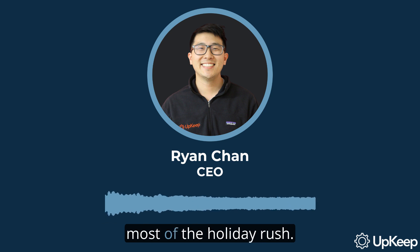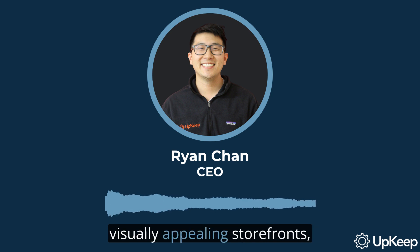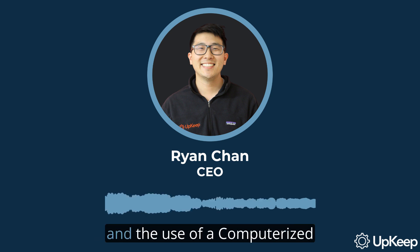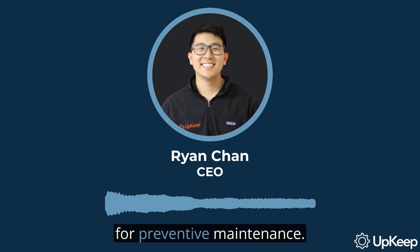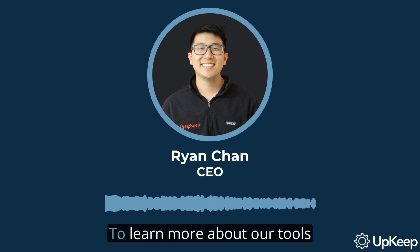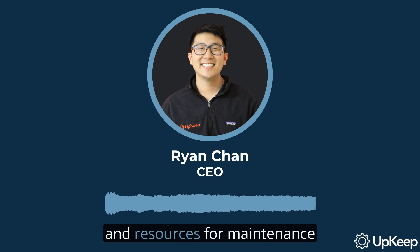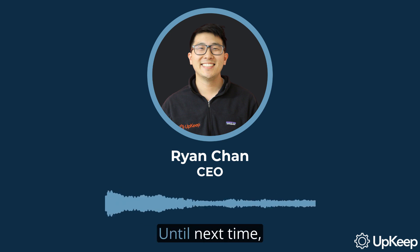Now get out there and make the most of the holiday rush. We've covered the importance of visually appealing storefronts, effective workforce management, and the use of a computerized maintenance management system for preventive maintenance. If you enjoyed this content, please subscribe to our channel for more insightful tips. To learn more about our tools and resources for maintenance and reliability teams, visit us at upkeep.com. Remember, preparation is key to making the most of the holiday rush. Until next time, keep striving for excellence.